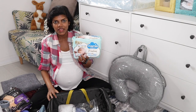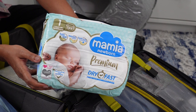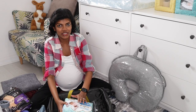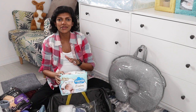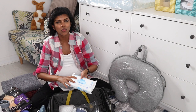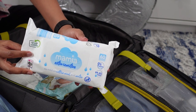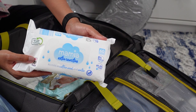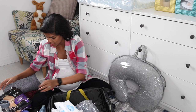I've got a pack of nappies — only 22. If you ever run out, the hospital will have plenty so you don't need to carry too many. Just one pack will do. I've also got water wipes — some people recommend cotton wool with water, but hospitals recommend water wipes too. This one is 99.4% water so it's quite good.